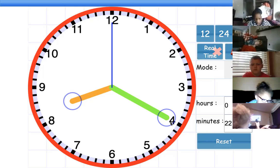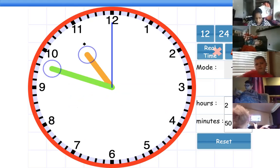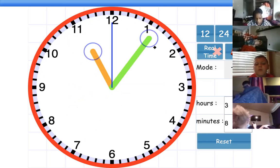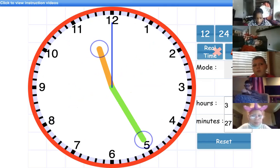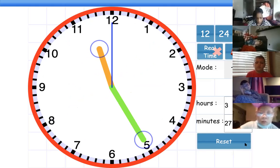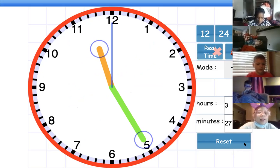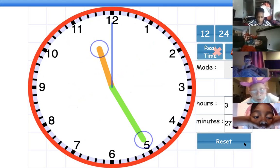All right, we'll do one more. Who can answer this question — what time is it right here? Last one. Who wants to answer the last one? Go ahead, Paxton. 11:25. It is 11:25. Nice job.